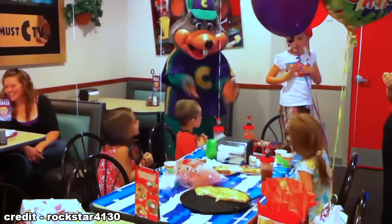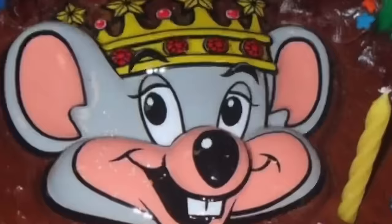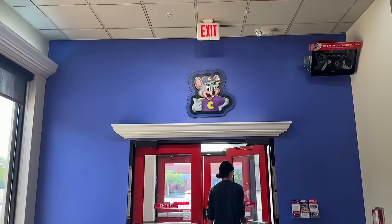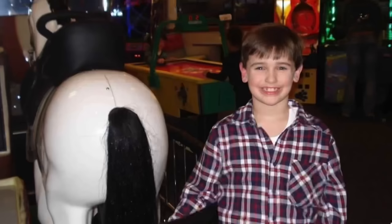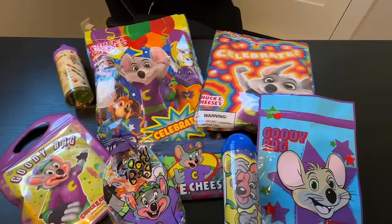Having a birthday at Chuck E. Cheese was always fun. You got to play games, eat cake, wear a special crown, and before you left, you received a goodie bag full of random prizes. I remember getting one of these when I was a kid, so I thought it'd be interesting to buy as many as I could and see what's inside them.